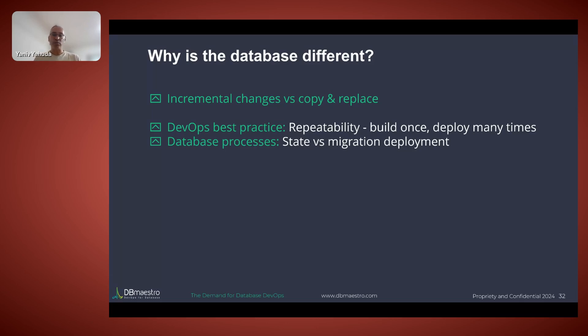Going back to database differences: for application code, you take a piece of code, compile it, and ship the end resource — whether compiled code or interpreted. For the database, you issue incremental changes. If a table had four columns and now has five, you're not replacing four with five — you're adding a column. So it's incremental changes versus copy and replace. We need to understand it's not the same process.